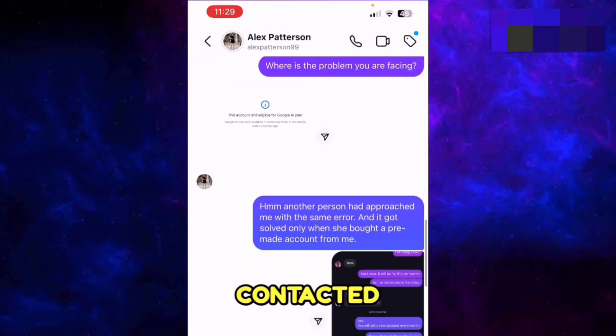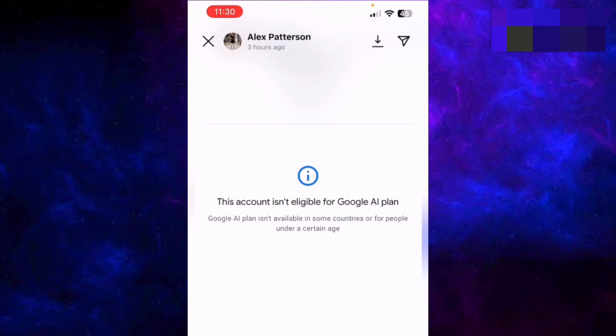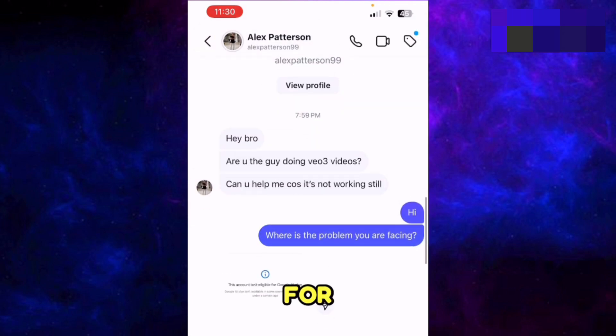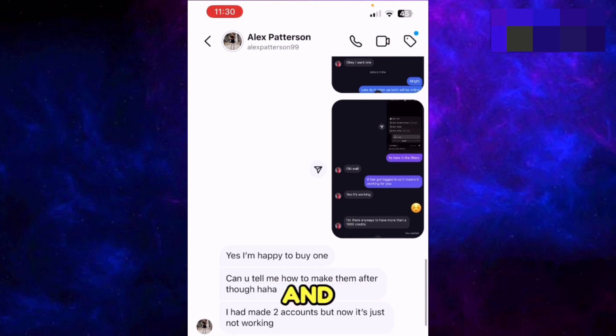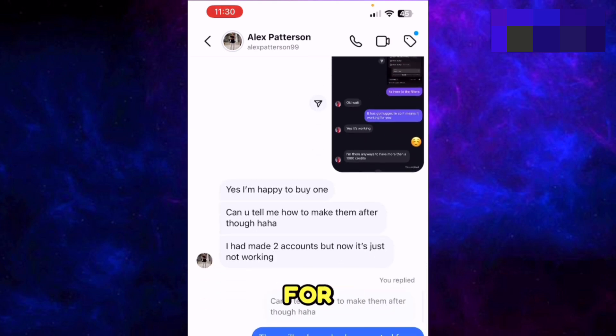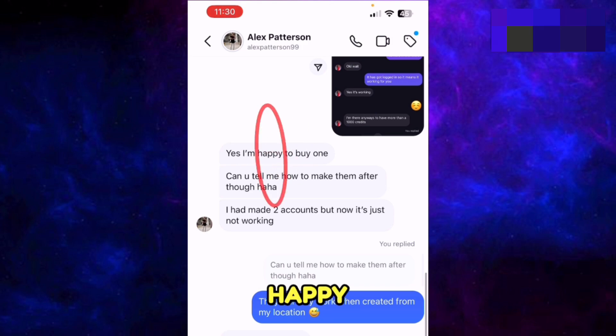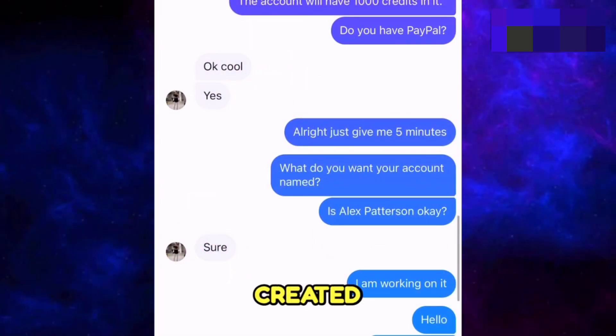Today another person contacted me. Let me show you our conversation — he was also facing this problem which says 'this account is not eligible for Google AI plan.' I told him that another person had also contacted me and that creating a Google AI or Google Flow account from my region worked for her. He said he's happy to buy one, asked for some details, and then I created an account for him.